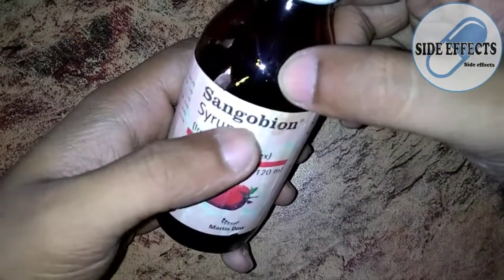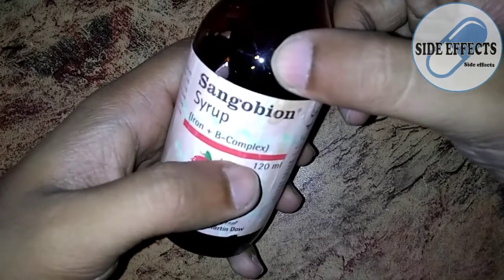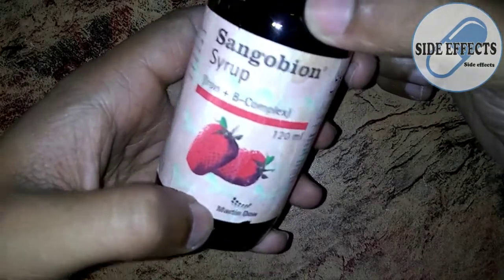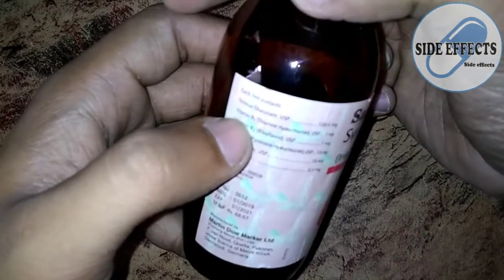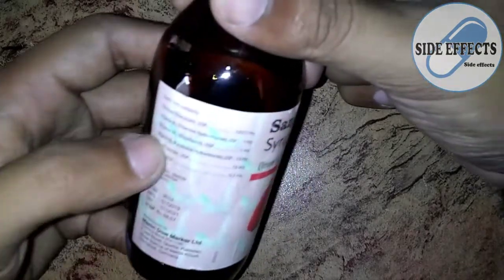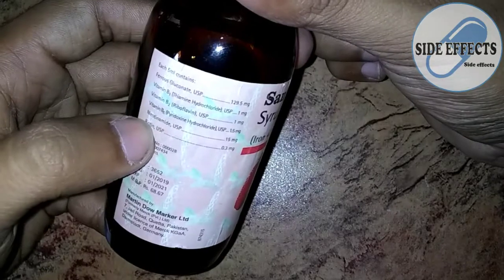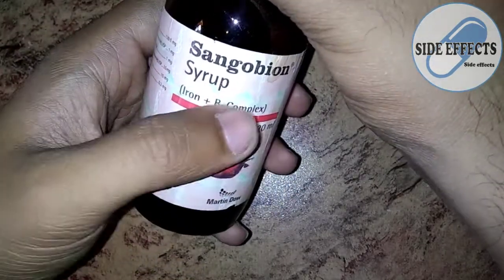Its brand name is Sangobyan and its generic active pharmaceutical ingredients are iron and B complex. It is a 120 ml syrup and its manufacturer is Martin Dow. Iron is present as ferrous gluconate, and the B complex vitamins are vitamin B1, vitamin B2, vitamin B6, nicotinamide, and biotin.